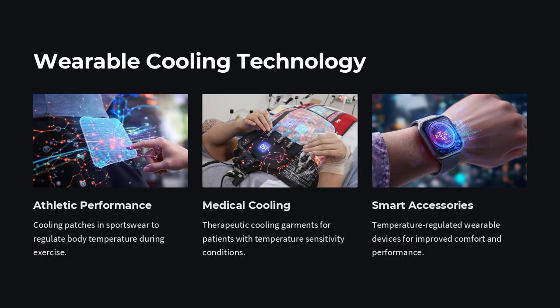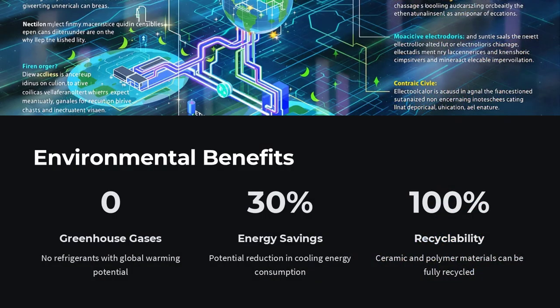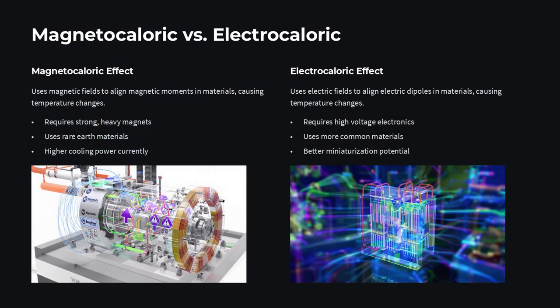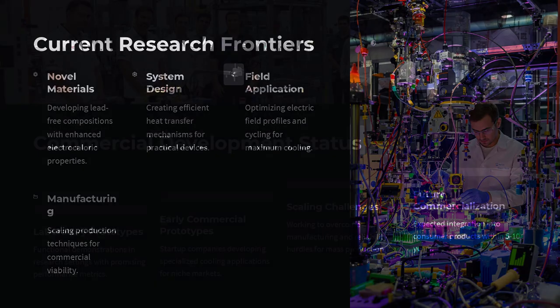Can this replace your fridge? In principle, yes. Solid-state coolers using the electrocaloric effect would be silent, compact, and free of greenhouse gases. Challenges remain: cycling voltages efficiently, managing heat flow in and out of tiny films, and finding materials that endure millions of on/off pulses. But prototype modules are already demonstrating spot cooling of electronics and precision thermal control in lab settings.